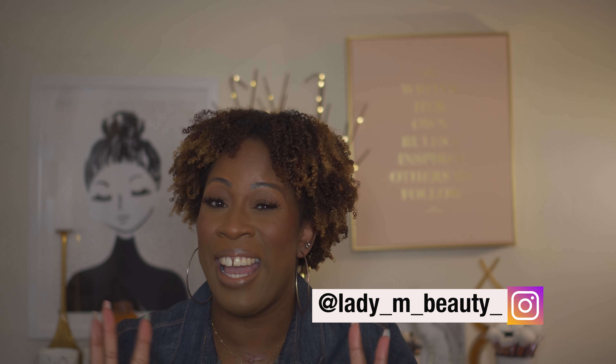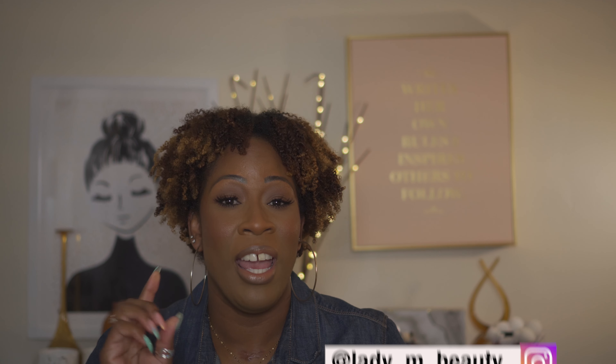Hi guys, welcome back to my channel — the number one place for all things beauty, hair, fashion, and lifestyle. It's your girl Lady M here, and in today's video we're switching things up a little bit. I'm going to be focusing on my natural curly hair and giving y'all the tea — sharing eight tips for healthy, thriving, luscious, juicy curls.